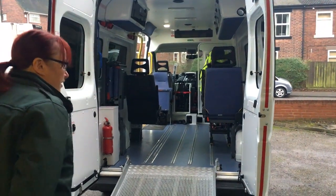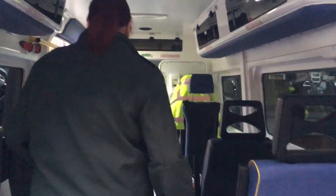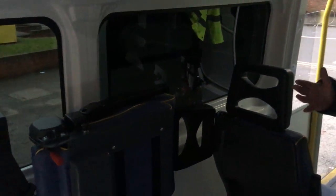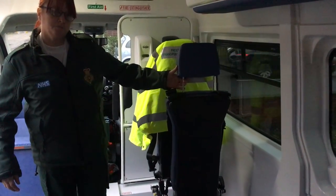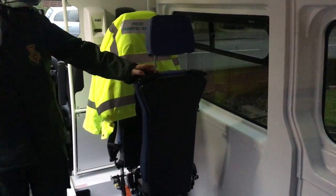Would you mind showing me around the ambulance? Yeah. This is the ramp. Four seats for the patients — they do fold up, which we put down depending. The NMI seat, which we'll show you later on, fixes to the back of the wheelchair to secure that.